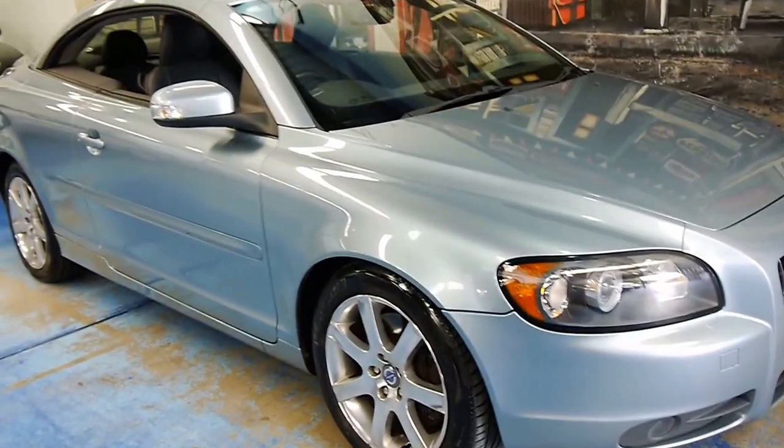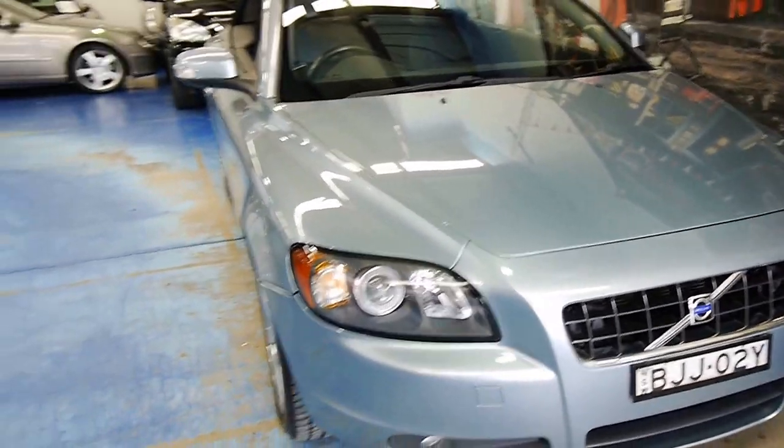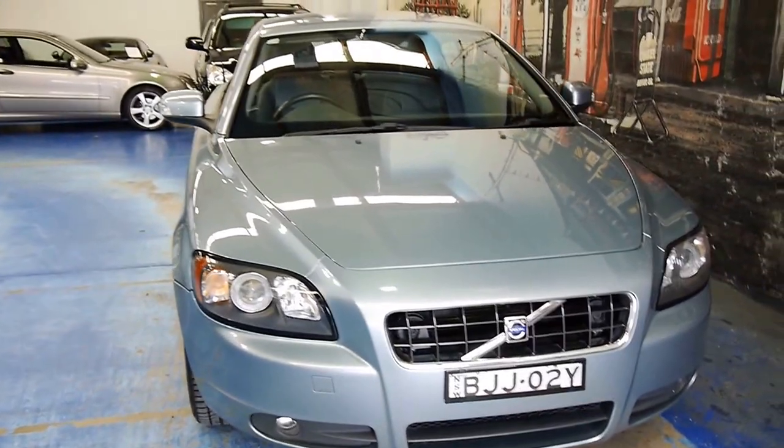Good afternoon, ladies and gentlemen. My name is Richard from the Old Timer Centre here in Marrickville, New South Wales. We've been buying and selling second-hand cars since 1994.